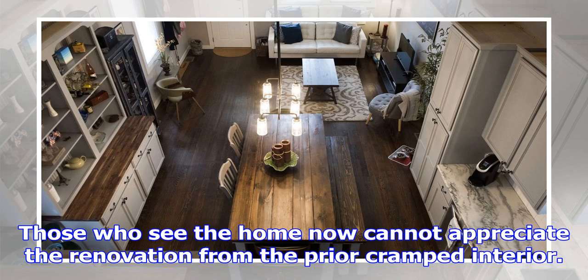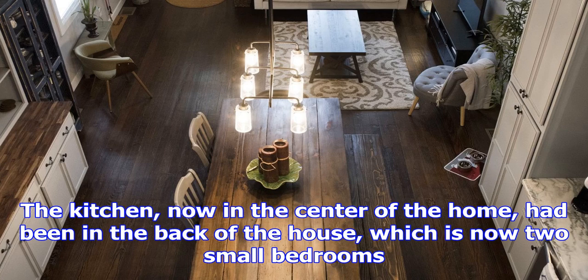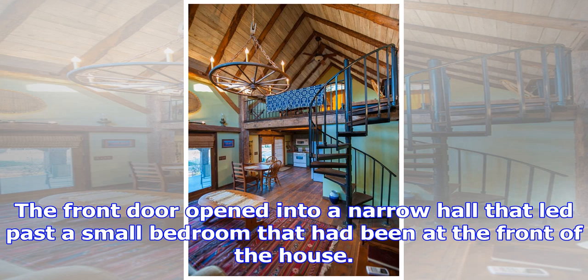Suspended industrial track lights perched on wires between the beams illuminate the kitchen below. A shiny steel framework that outlines the open-sided wall of the loft, and thin steel cables that act as a see-through wall, blend with the metal kitchen lighting just below, giving the space a contemporary feel.